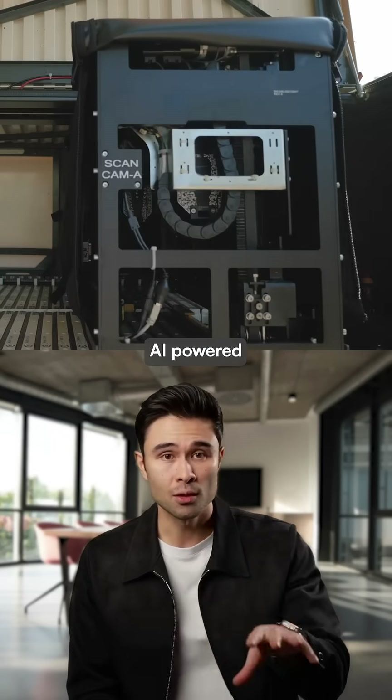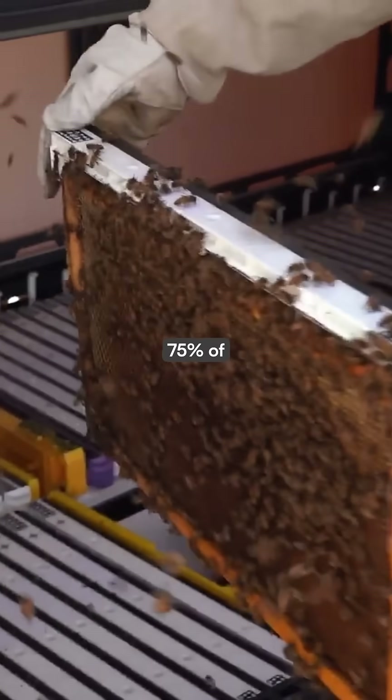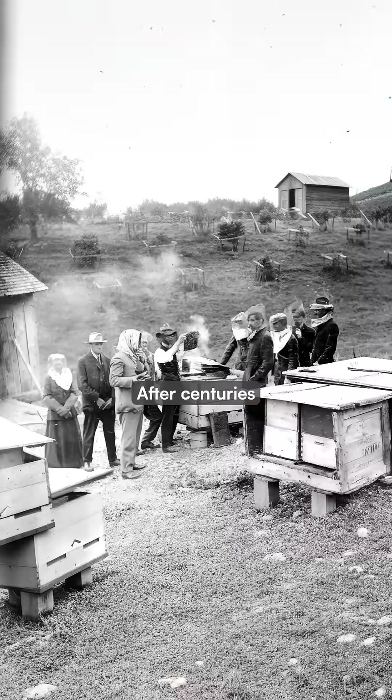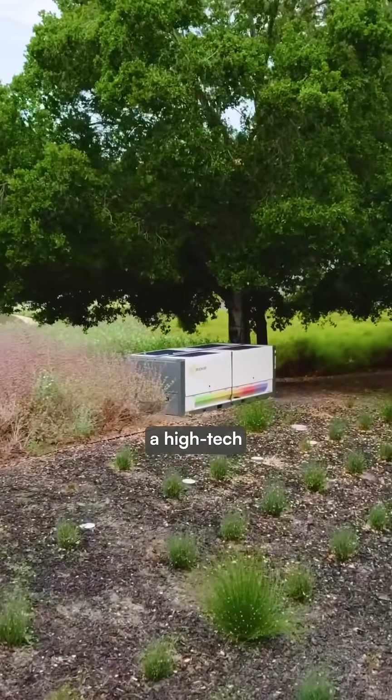This robotic beehive uses AI-powered cameras and robotic arms to save the bees that pollinate 75% of our crops. After centuries without innovation, the traditional wooden beehive has gotten a high-tech upgrade.